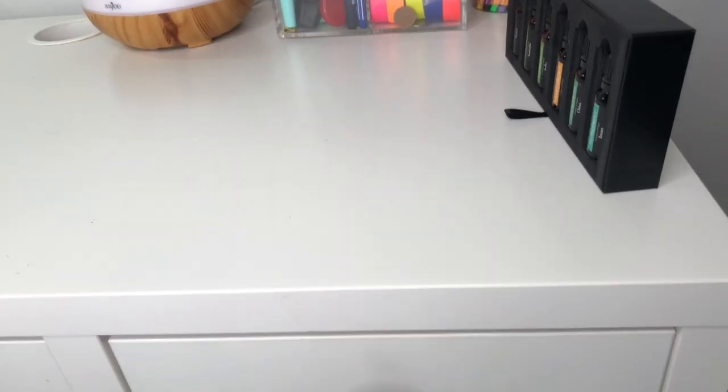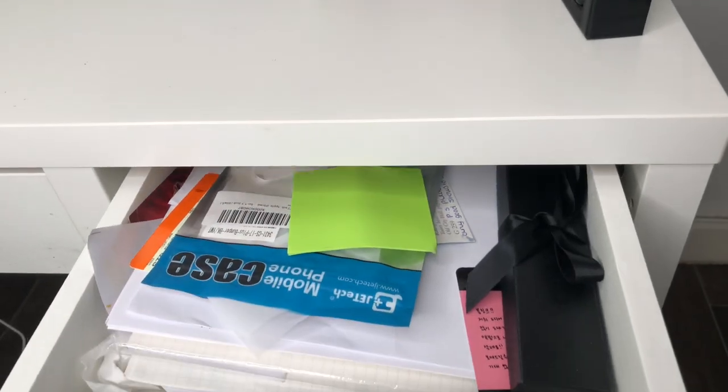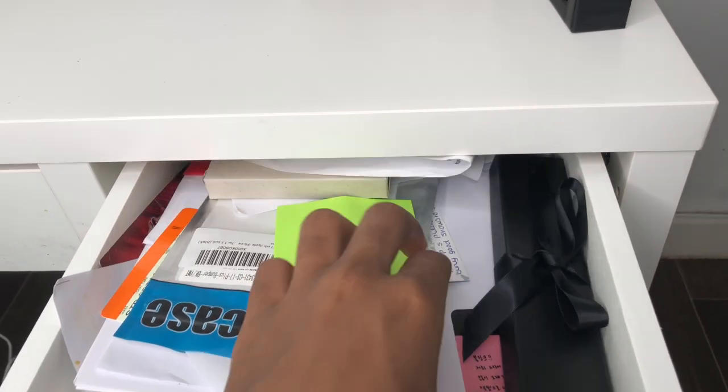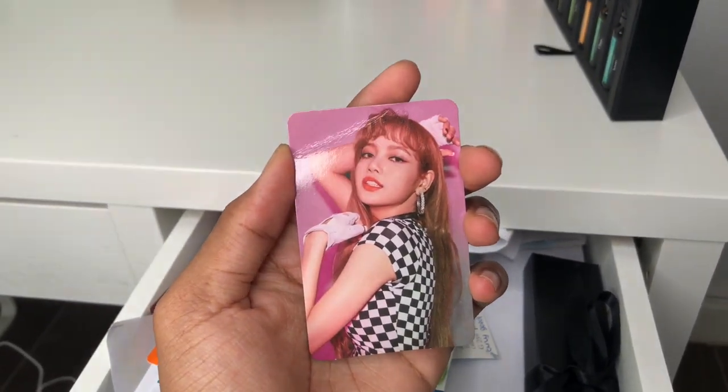In my second drawer I keep admin stuff — paperwork, train tickets, and so on. I also have Lisa Lomo cards in there; Blackpink is one of my favourite girl groups at the moment.